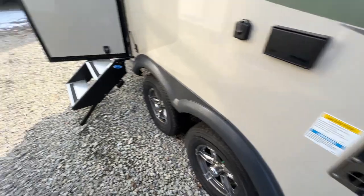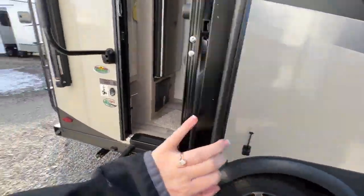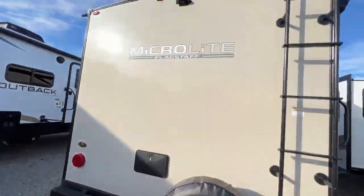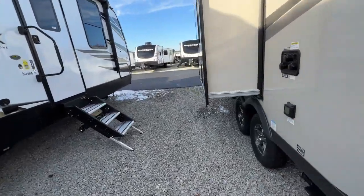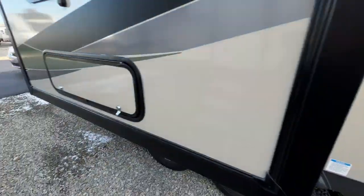Power outlet. Access to your furnace. Solid steps. Friction hinge door as well. Oversized grab handle. Spare tire with a cover. Outside shower. And then you are prepped for your rear observation camera. Plus, this is a fully walkable roof because you do have the rear ladder. Cable and satellite hookup. City water connection as well.